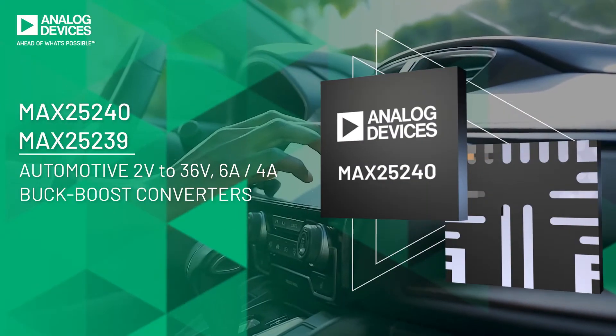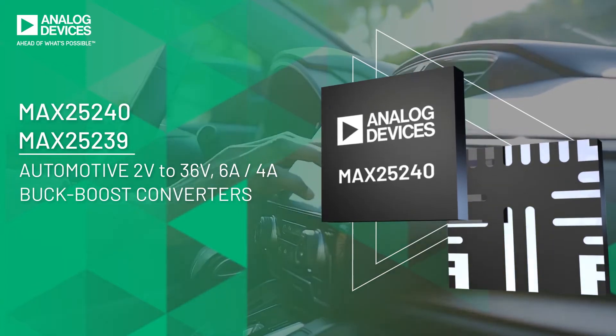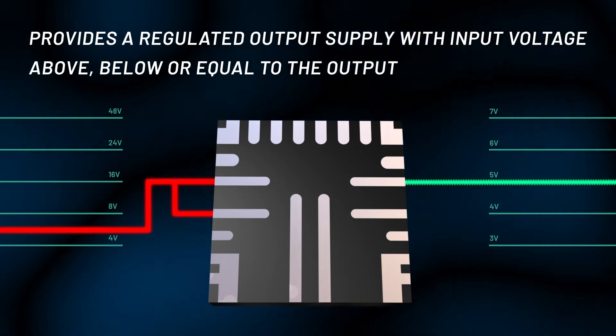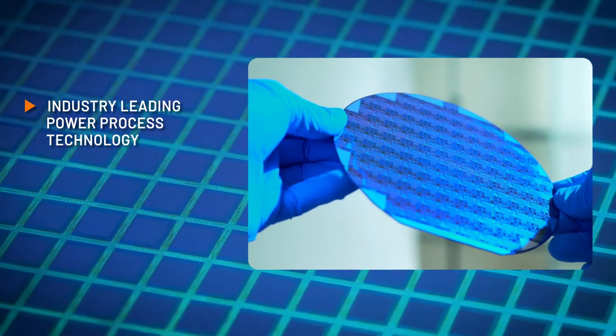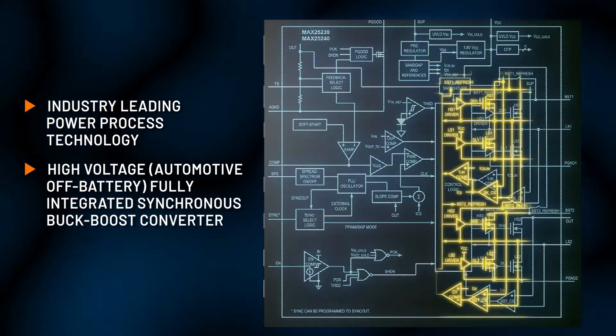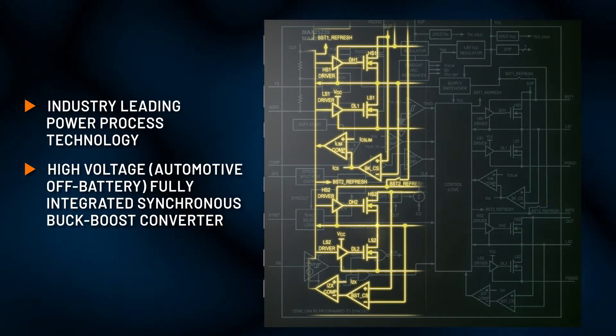The MAX25240 and MAX25239's flexible buck-boost topology provides a regulated output supply with input voltage above, below, or equal to the output. The single IC includes the industry-leading power process technology, and they're the only high-voltage buck-boost converters with integrated 4-amp and 6-amp H-bridge switches for high power density automotive power conversion.